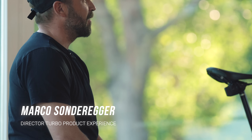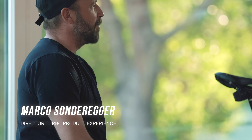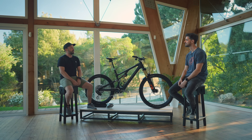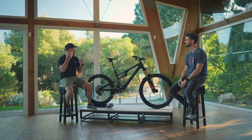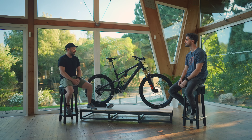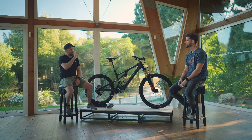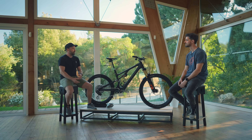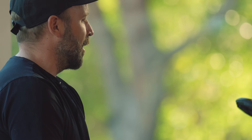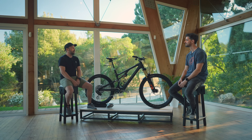My name is Marco Sonreger. I've been with the brand Specialized for a bit more than 17 years — in summer it's going to be 18 years total. I've been involved in Turbo since day one, since 2009 when we started the idea about Turbo as an amplified bike for Specialized. We started with Turbo S, then later did the Turbo Levo launched in 2015, then the first generation SLs launched in 2019. And now here we are with a brand new SL.